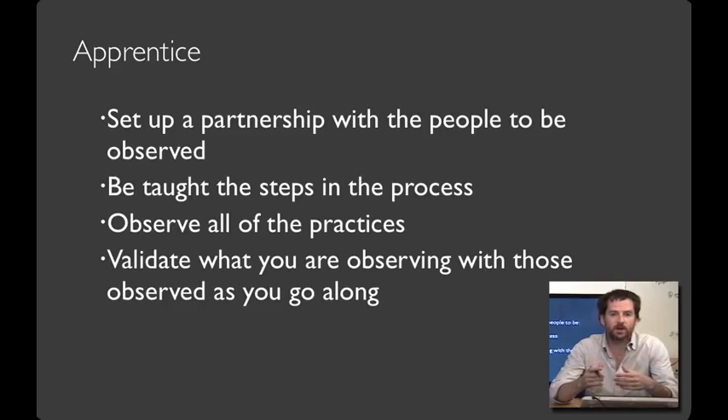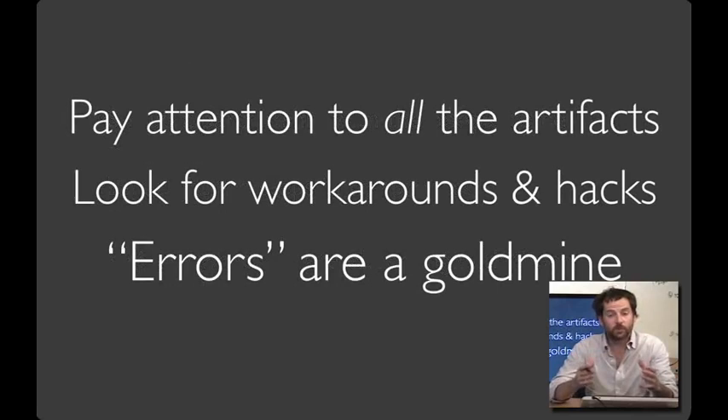Even if you were interested in making a better supermarket checkout system, you might apprentice as a clerk — and one of the things you'd learn is all the different workarounds that clerks do as part of their daily activities. Being a good apprentice is an interactive process. You'll want to set up a partnership with the people you're working with, and you'll probably get some formal training. Often that formal training includes asides — the extemporizing that happens as part of the job. Once you actually get involved, you'll realize all of the everyday hacks and workarounds. If you see something that catches your eye, validate it with those you're working with by reflecting things back to people to understand why they're being done. Pay attention to all the artifacts that compose part of people's work, and look at ways people have hacked their equipment to make their work more effective.